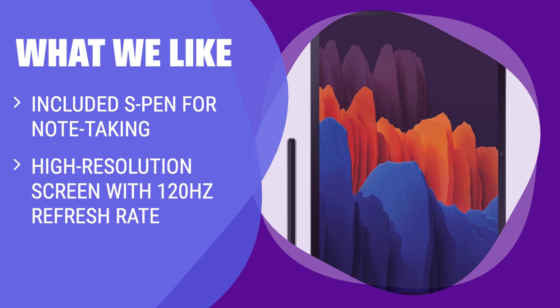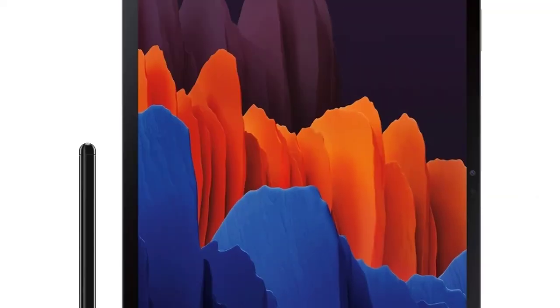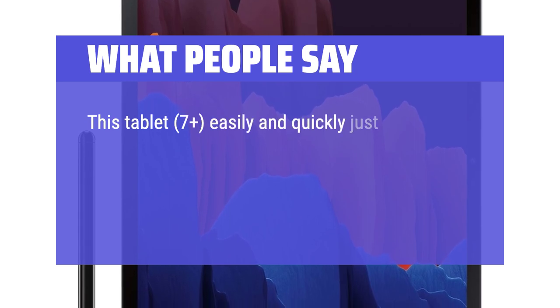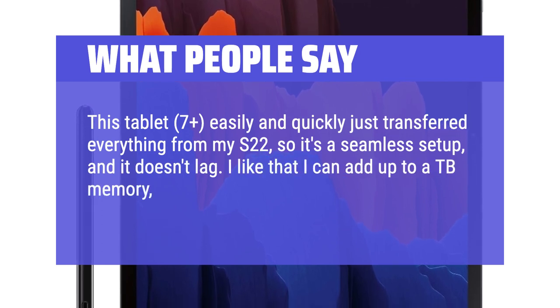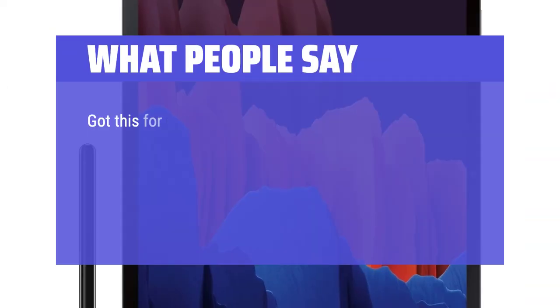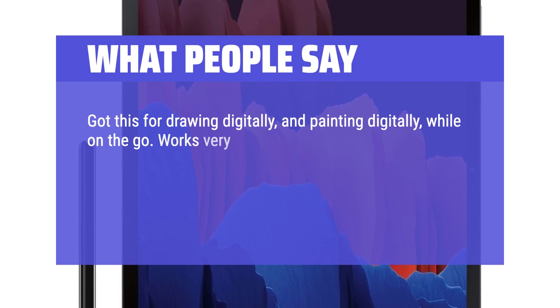What we like: if you want a top-of-the-line tablet for work and entertainment, with excellent note-taking capabilities and smooth scrolling, this is the one for you. What people say: this tablet, the S7 Plus, easily and quickly transferred everything from my S22, so it's a seamless setup and it doesn't lag. I like that I can add up to a TB of memory, in case I ever need to do that. Got this for drawing and painting digitally while on the go — works very well for that.